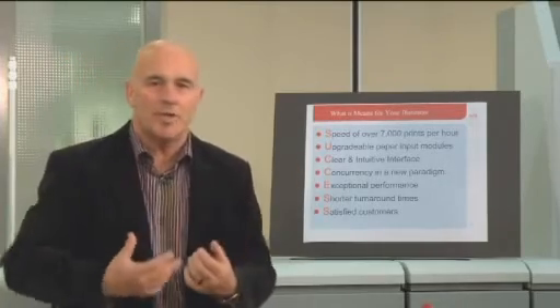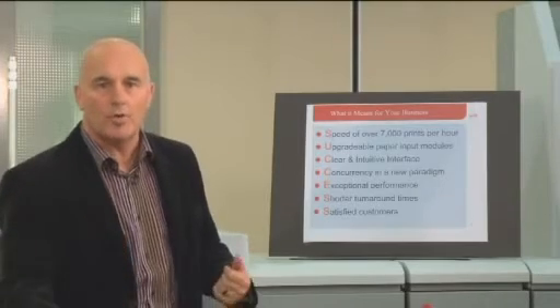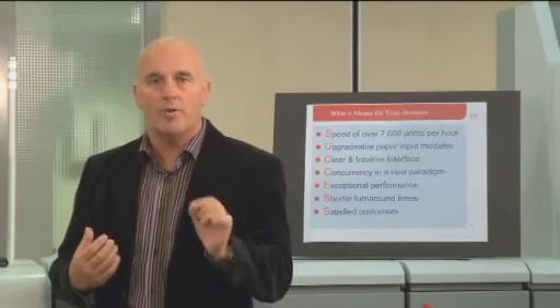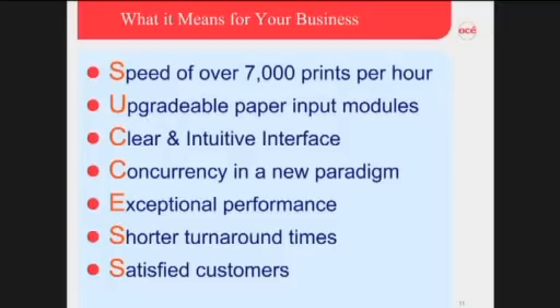Concurrency with a new paradigm: the ability to be copying, the ability to be scanning, the ability to be printing, loading paper without stopping the machine — providing fast turnaround times so your operator really is successful in the operation.